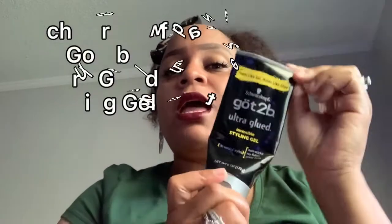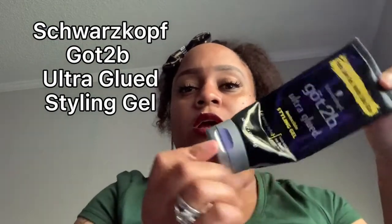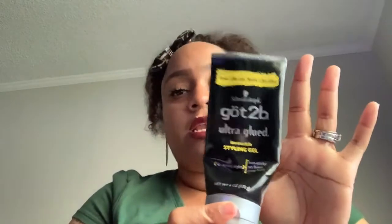Also, my Got2Be Ultra Glue styling gel — y'all can see I'm completely out. I just recently got some more of this. I use this a lot in my hair, especially when I'm doing ponytails or doing my edges for my wigs. This is good with the yellow spray too — I use both of them. They work wonders and my edges stay.